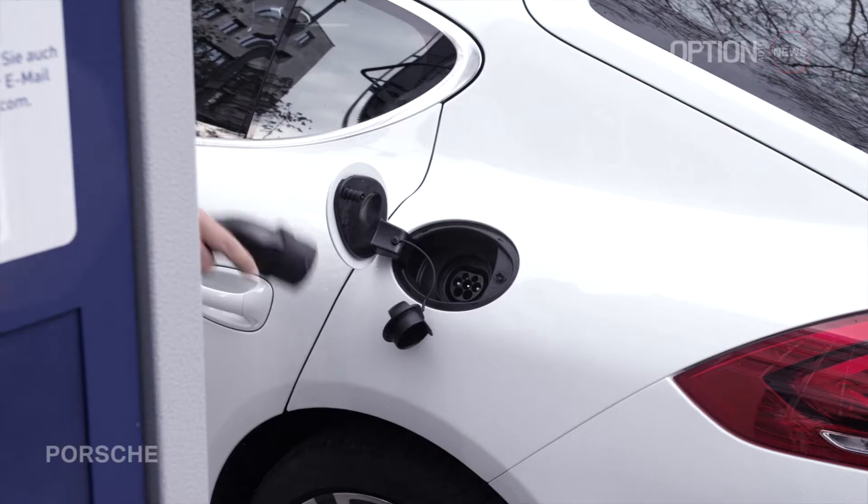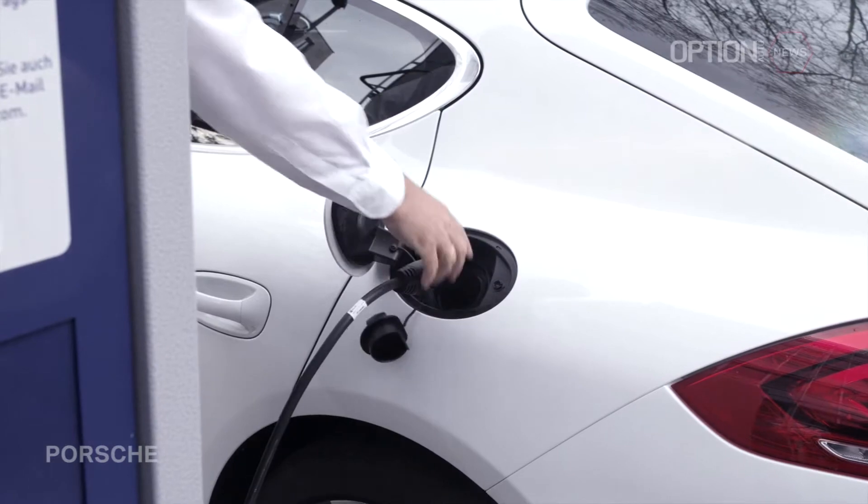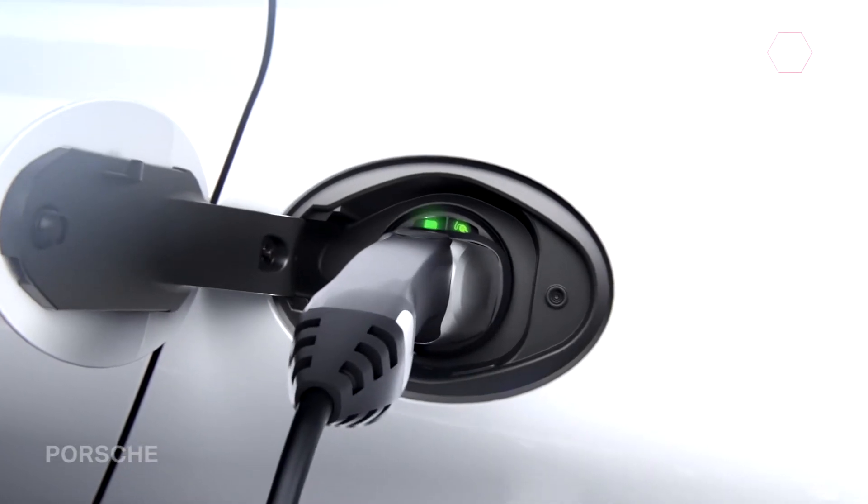In electric mode, the plug-in can be driven to a top speed of 135 km per hour, so it's even possible to drive electrically on the motorway. It's the first hybrid that is truly fun.